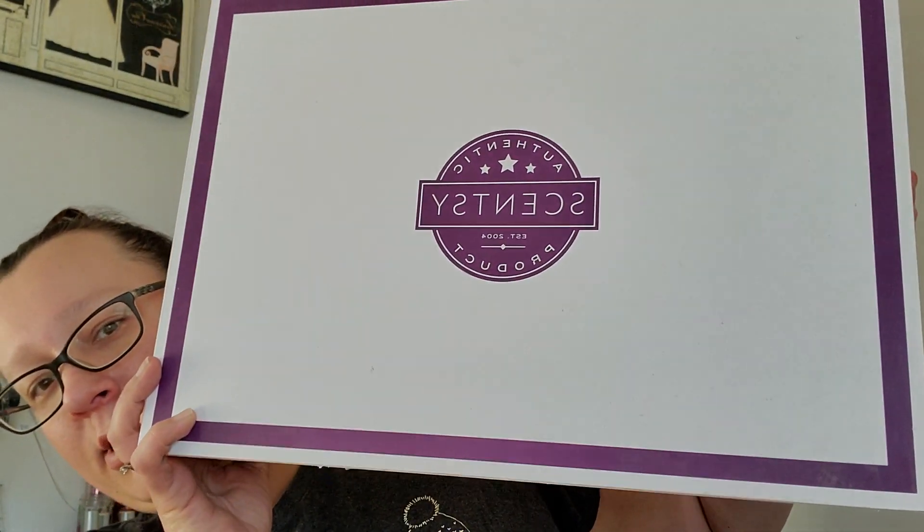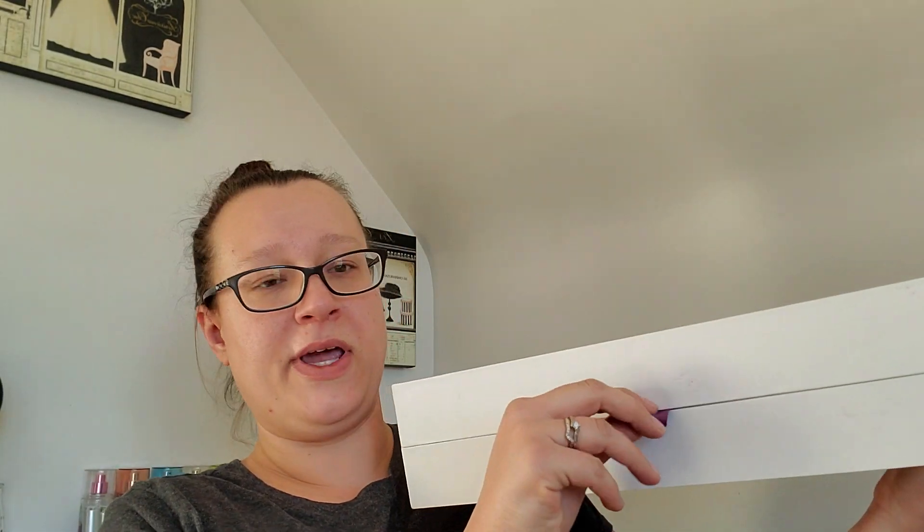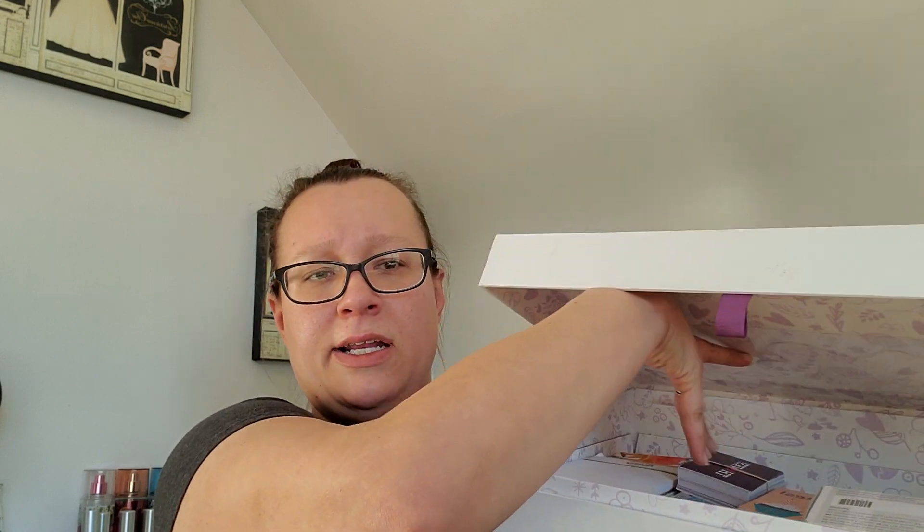So the first thing I was gifted would be this box. Let me know, for older consultants or people who've been around with Scentsy for a while, if you recognize this. It opens this way — I think it's like a display box of sorts. You could put flyers, pamphlets, and items in here, but it's quite large. Let me know if you know what this box is.